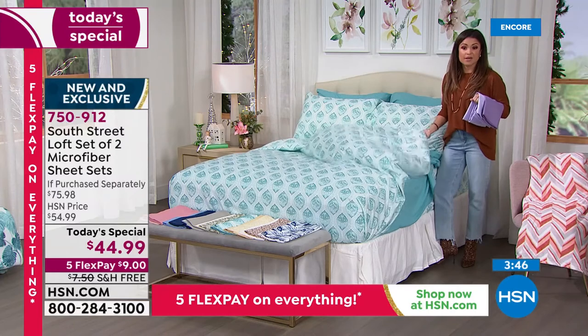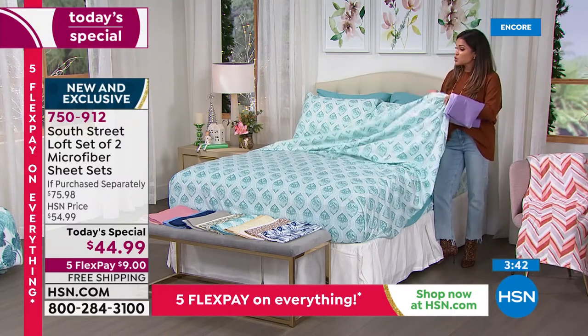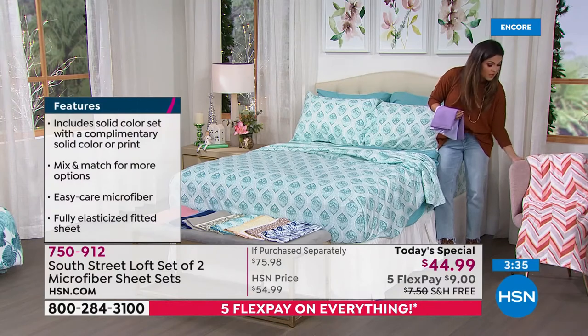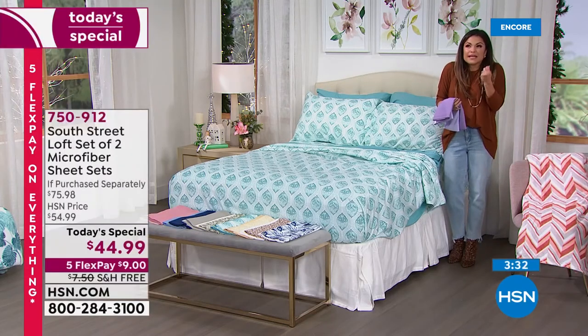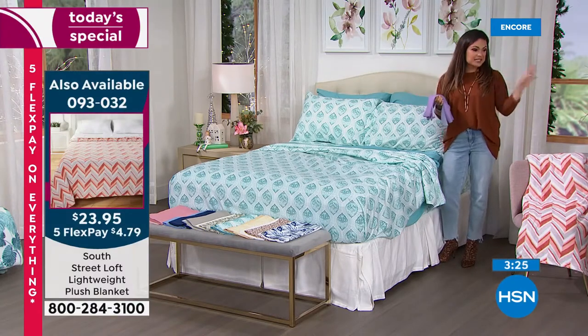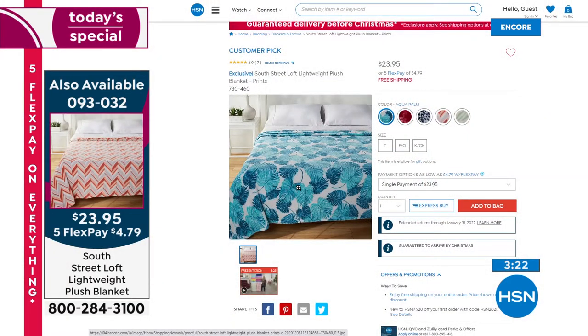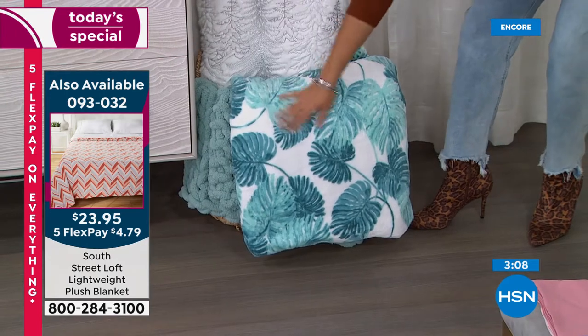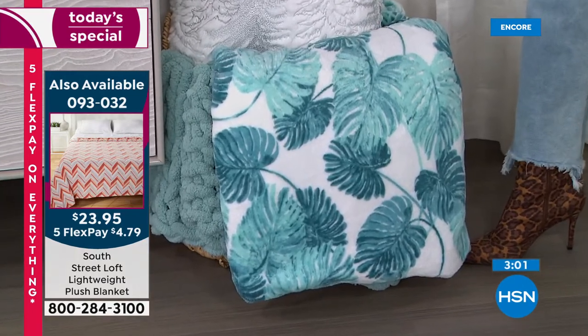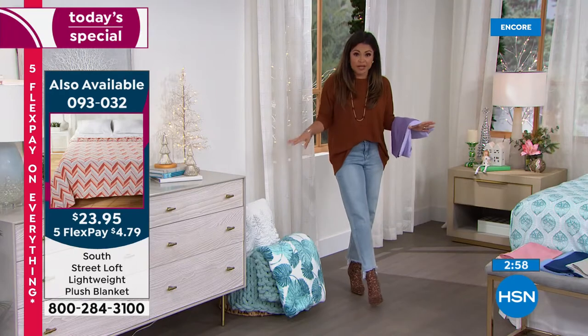We do have coordinating blankets available to go with many of these sets — super soft plush design, very comfy, cuddly, and cozy. You can put that over the end of the bed or on an accent chair in the room. We also have an aqua palm blanket — only a couple hundred left, and it does come in different sizing. Another big thing in home design is staying within the same color scheme but mixing up your prints, patterns, and textures. It's just bedding — so easy to switch it up. It's not like you're painting the walls or buying brand new furniture.